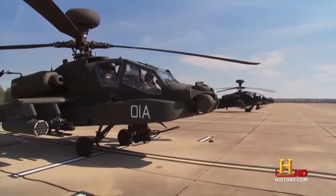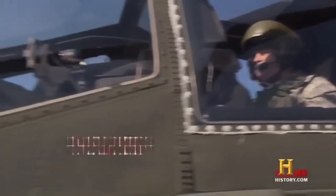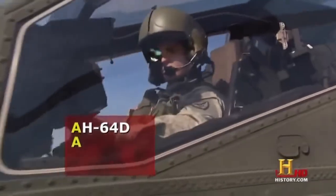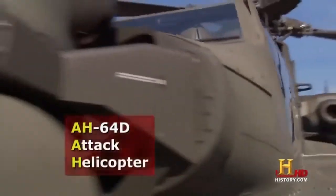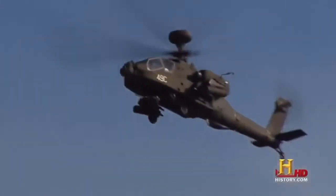At the U.S. Army's Fort Rucker in Alabama, they train pilots to fly this bird of prey. The AH-64D is primarily an attack helicopter, or a gunship as we call it. Its primary mission is to attack — it goes to where the tracers are coming from and actually engages the enemy that's engaging our friendly forces on the ground.